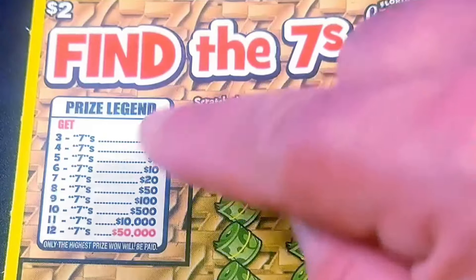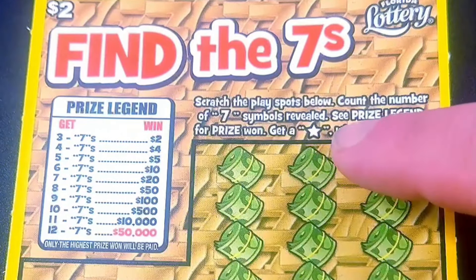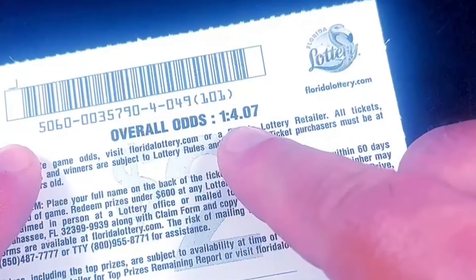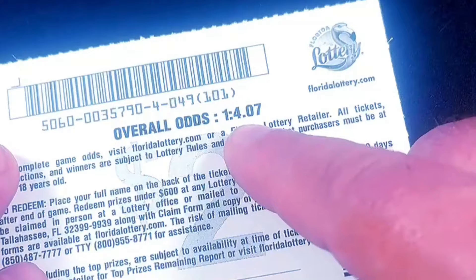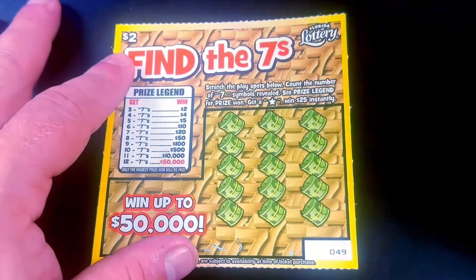We're looking for 7s. You need to get 3 of them for the break even. If you find 12, it's the jackpot. If I find a star, it's $25. Let's look at the odds — pretty surprising. 1 in 4.07. Those are very, very good odds. Probably the best odds I've ever seen for a $2 ticket. Pretty crazy. Good luck to me and here we go.